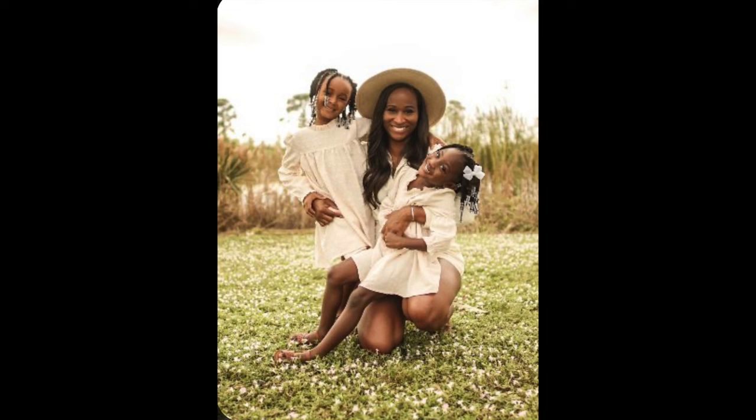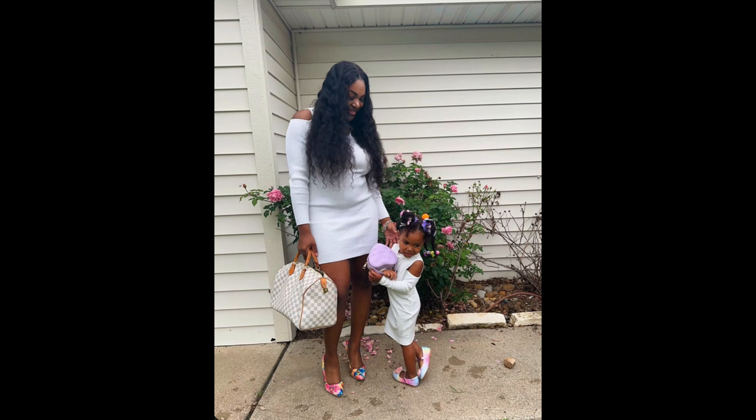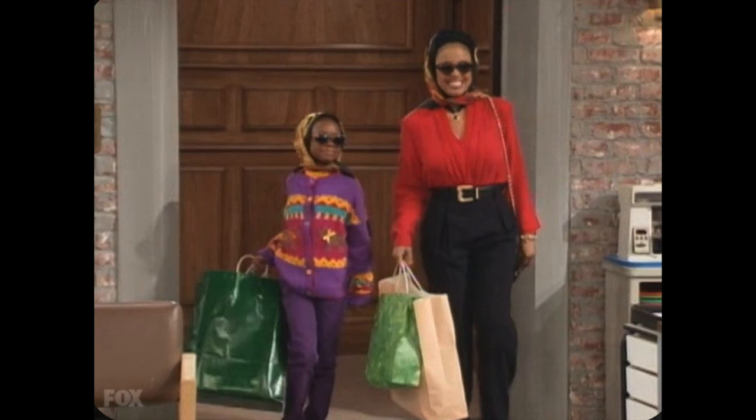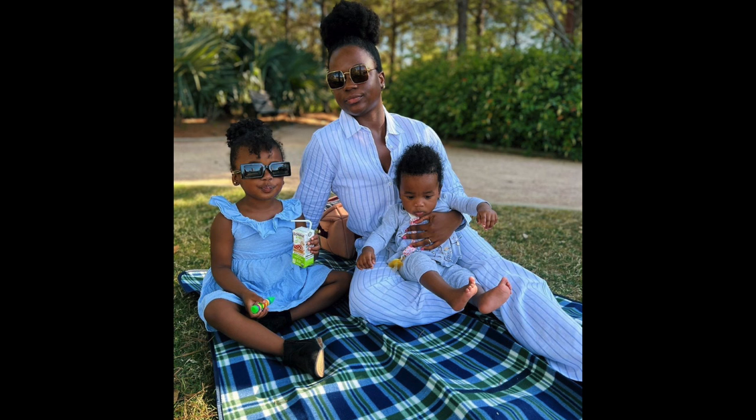I think it kind of derives from the old money and the quiet luxury aesthetics. The rich mom — the emphasis behind the rich mom aesthetic is she looks put together. She's classic, she's sophisticated, but she's comfortable. Comfort is key with this particular aesthetic. So it's just the mom that's on the go, the mom that's got a million errands to run but she still wants to look good. Just because you're a mom doesn't mean you can't walk around here looking stylish and classy and sophisticated.